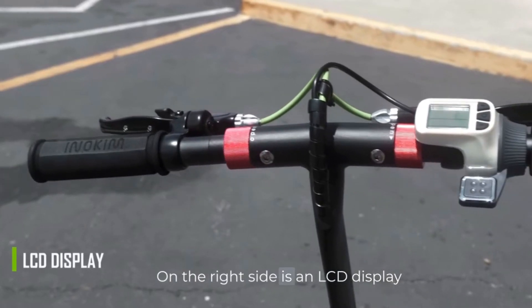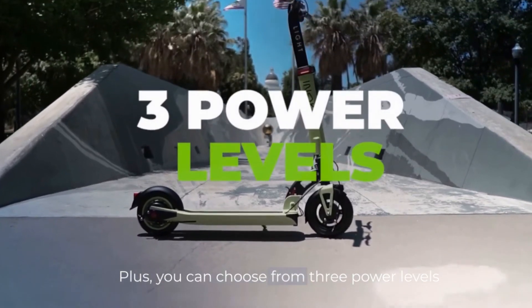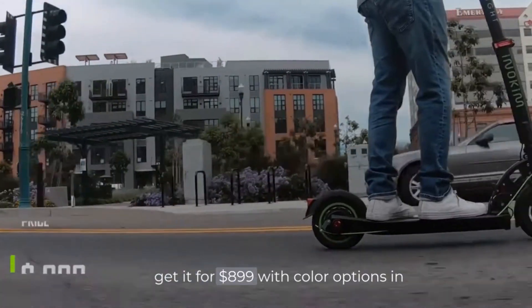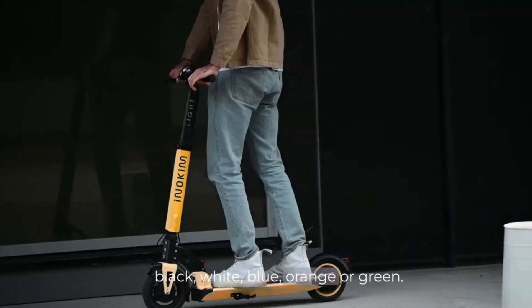On the right side is an LCD display that shows speed and total distance traveled. Plus, you can choose from three power levels. Get it for $899 with color options in black, white, blue, orange, or green.